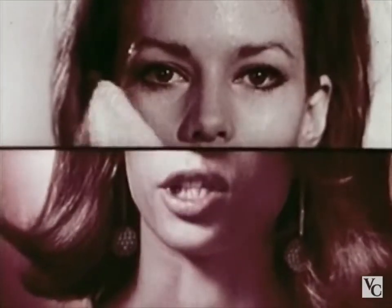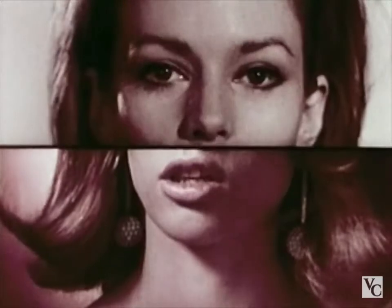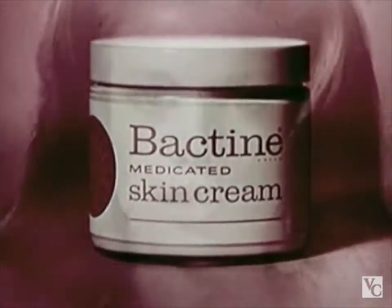Your skin will be antiseptically clean and protected from germs that can damage it for 12 hours. If you use Bactine medicated skin cream morning and night, it really pays off.